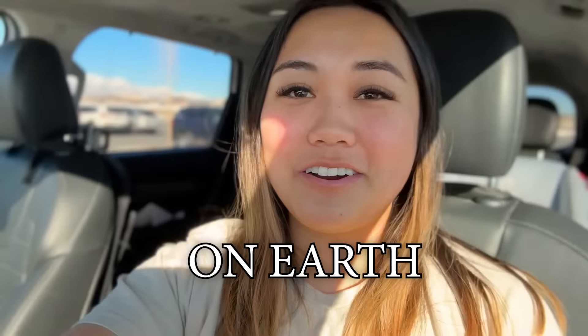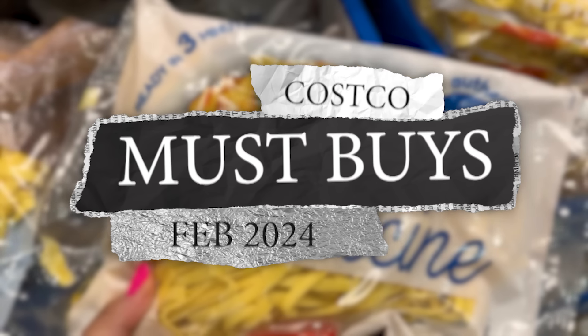I'm here at my personal happiest place on earth — it's Costco. Let's go inside and see what are the best things to buy in February 2024. I'll give you a preview of all the great things to purchase. So let's go shopping.